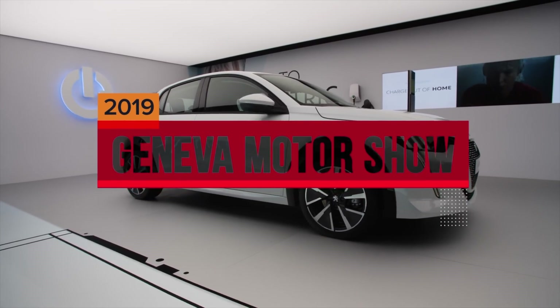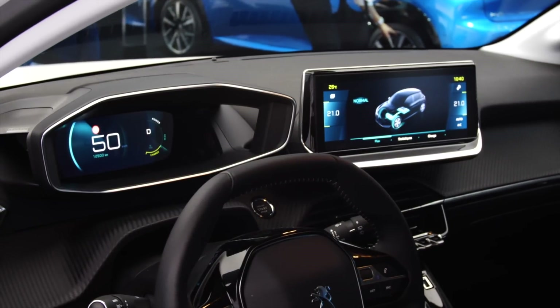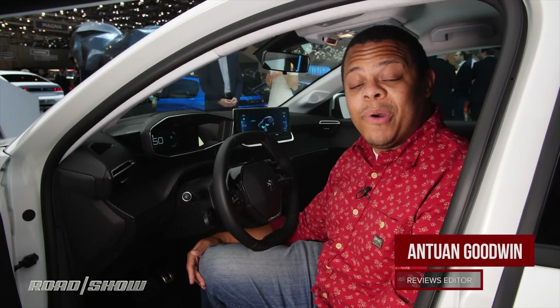I'm behind the wheel of the new Peugeot 208 on the floor of the 2019 Geneva Auto Show, taking a look at the new Peugeot i-Cockpit with 3D HUD combo, which technically isn't a head-up display, but we'll get into that in a moment.